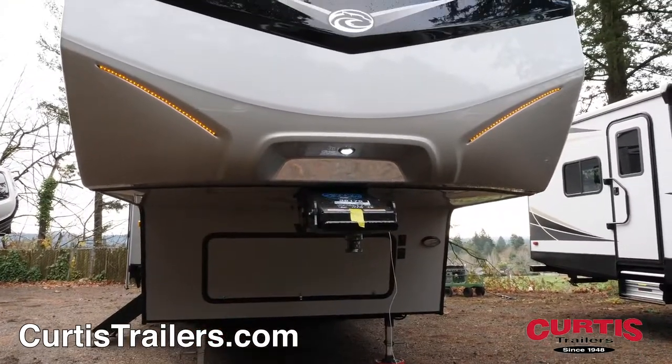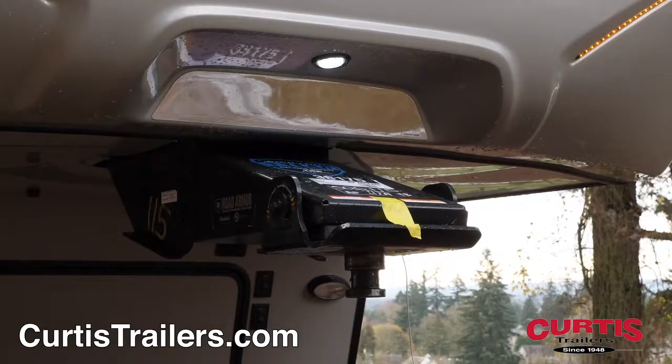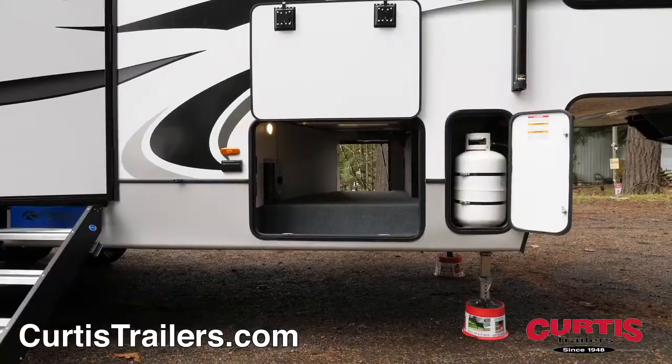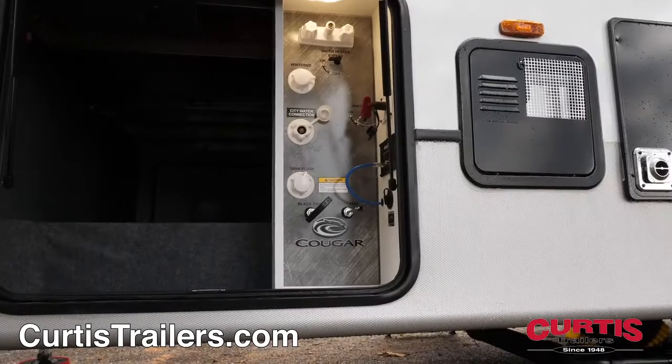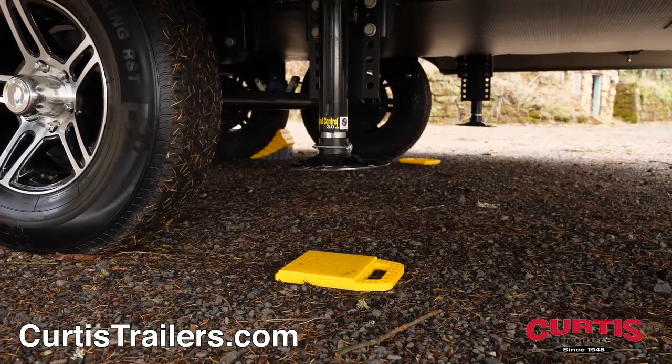The front of the fifth wheel features a painted fiberglass front cap with hitch vision mirror and 90-degree max turn technology for ease of hookup and unparalleled maneuverability. Store oversized gear in the pass-through storage compartment next to the centralized utility panel and automatic leveling system, which provides an easy setup on uneven terrain.